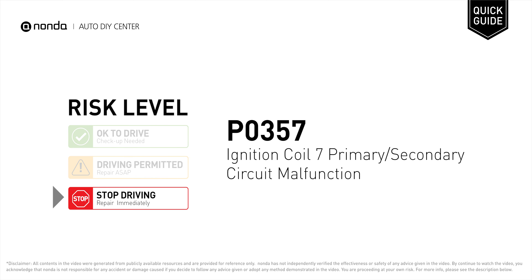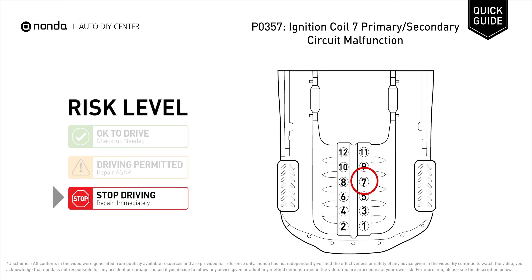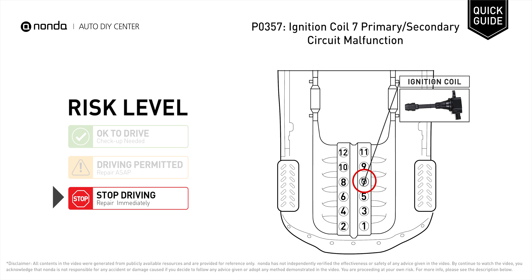P0357 is a diagnostic trouble code for ignition coil 7 primary or secondary circuit malfunction. Under this circumstance, stop driving and repair your vehicle immediately. P0357 indicates that the PCM has detected a malfunction in the circuit of the engine's ignition coil at cylinder number 7.